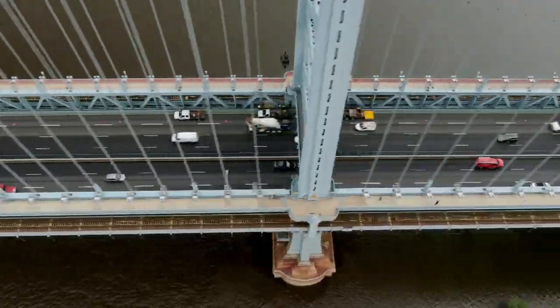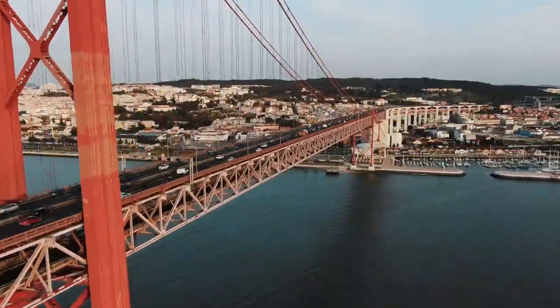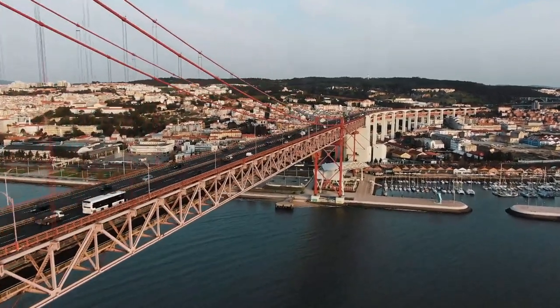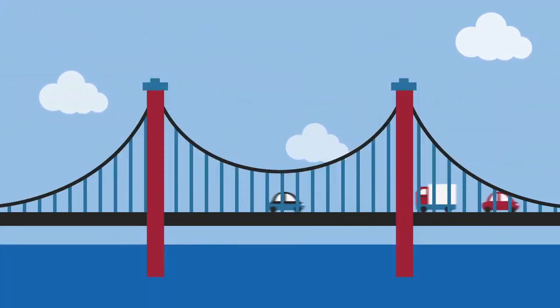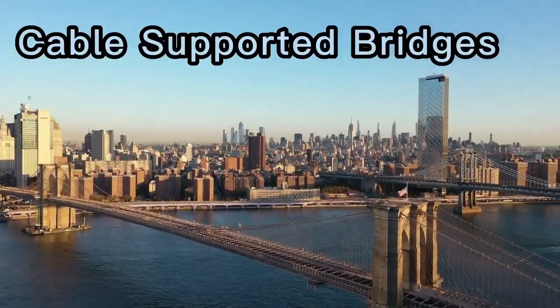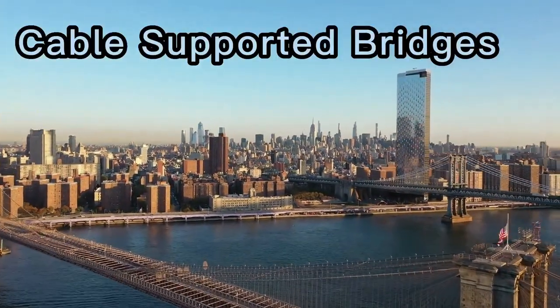Nowadays, in our technical age with a well-developed infrastructure, computer communication, heavy equipment readily available and a better understanding of the behavior of such structures, cable-supported bridges are becoming much more common.